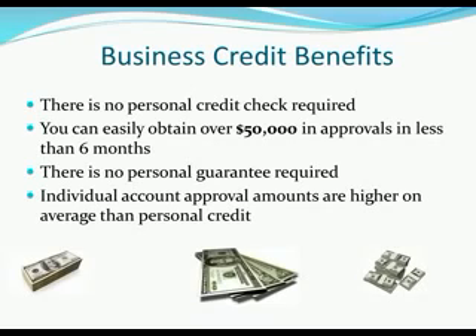The first benefit: there is no personal credit check required. That's phenomenal because a lot of business owners — or potential business owners — have had their personal credit damaged over the last few years with the change in the economy. With business credit you can start building massive amounts of credit in your business name with no personal credit check. They don't even look at your personal credit, so you can still build a lot of credit in your business name even if you have tarnished or damaged personal credit.